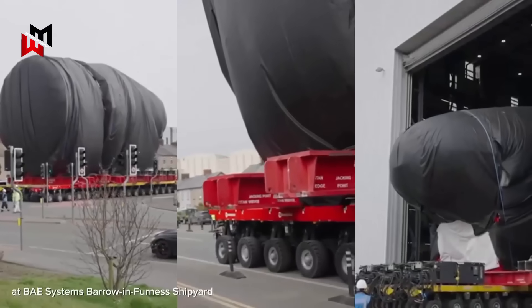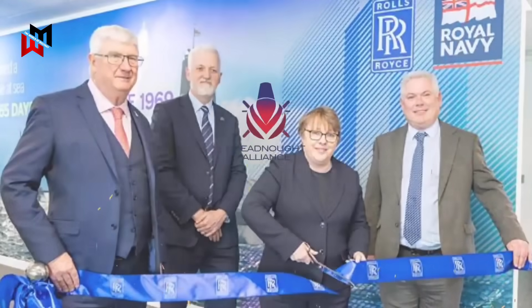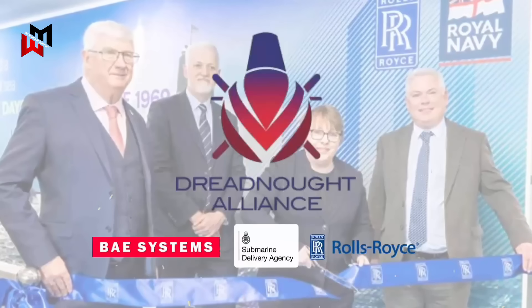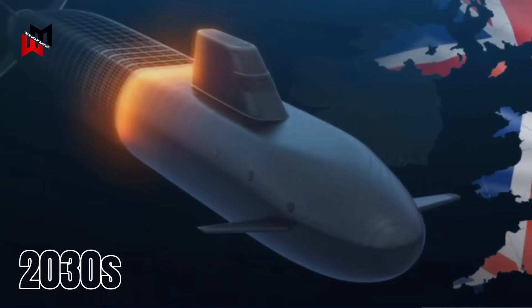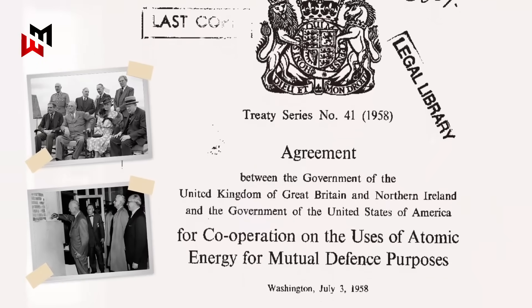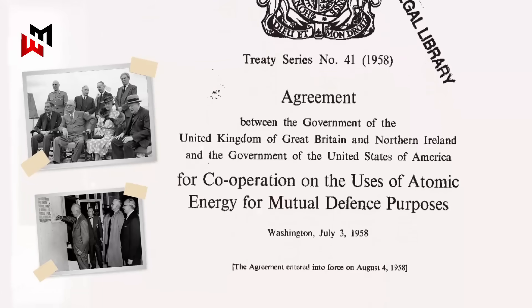The Dreadnought program, initially referred to as the Successor program, was officially named in 2016, with the lead boat HMS Dreadnought beginning construction that year at BAE Systems' Barrow-in-Furness shipyard. The program is managed by the Dreadnought Alliance — a partnership between the Ministry of Defense's Submarine Delivery Agency, BAE Systems, and Rolls-Royce, which is responsible for the nuclear propulsion system. The submarines are expected to enter service in the early 2030s, reflecting the UK's commitment to an independent nuclear deterrent assigned to NATO's collective security, building on the 1958 US-UK Mutual Defense Agreement which facilitates collaboration on nuclear technology including the Trident missile system shared with the United States.